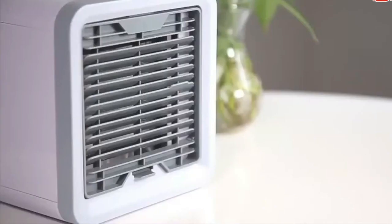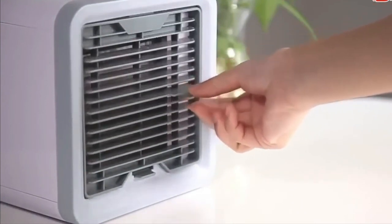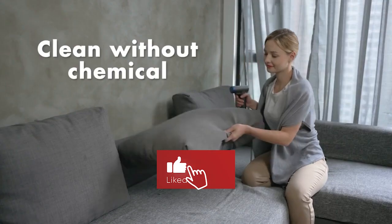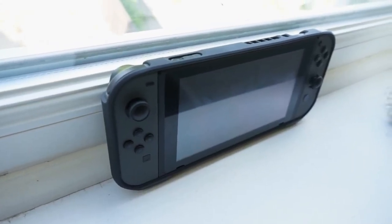Those were all the top-rated amazing gadgets. Which one do you think you will choose? Comment below and let us know. I really hope you all liked this video. Please give this video a big thumbs up and subscribe to our channel. I will see you in the next video.